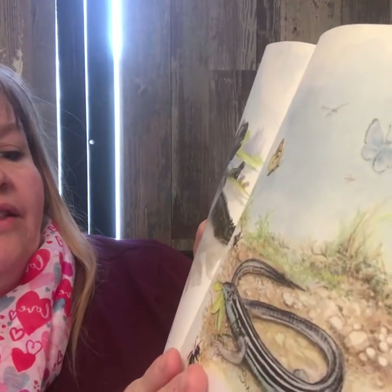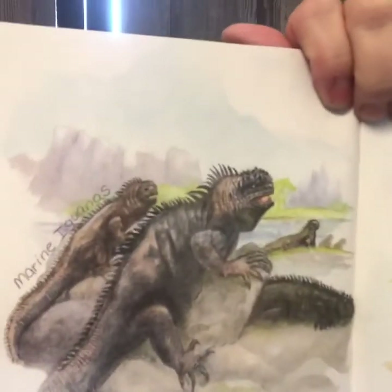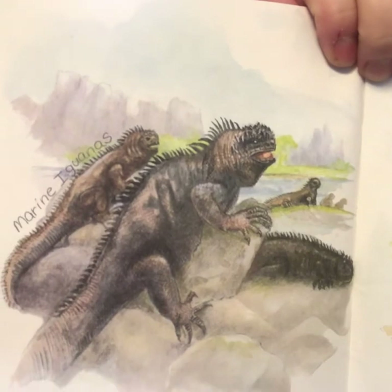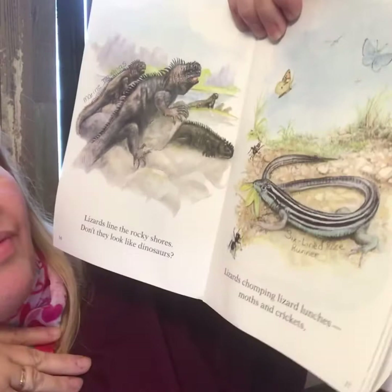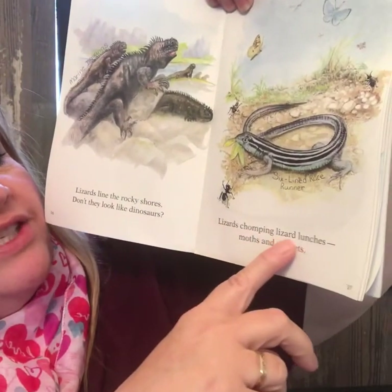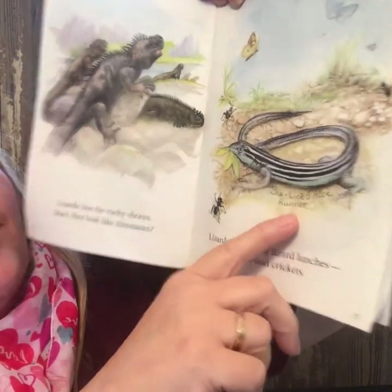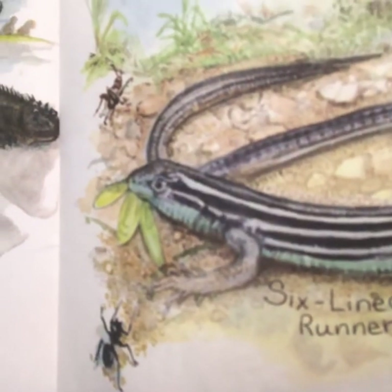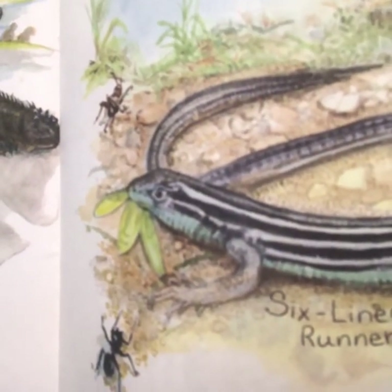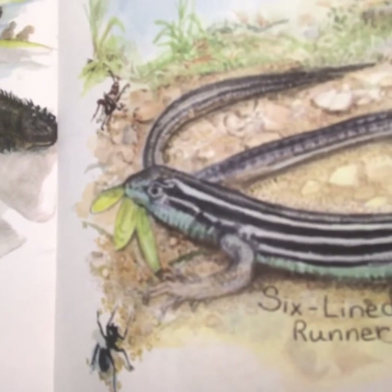Lizards line the rocky shores. Don't they look like dinosaurs? That's a marine iguana. They look like dinosaurs for sure. Lizards chomping lizard lunches, moths and crickets. That's the six-lined race runner. If you look carefully, can you see all six of the lines on that lizard? It's like he's striped. So cool.